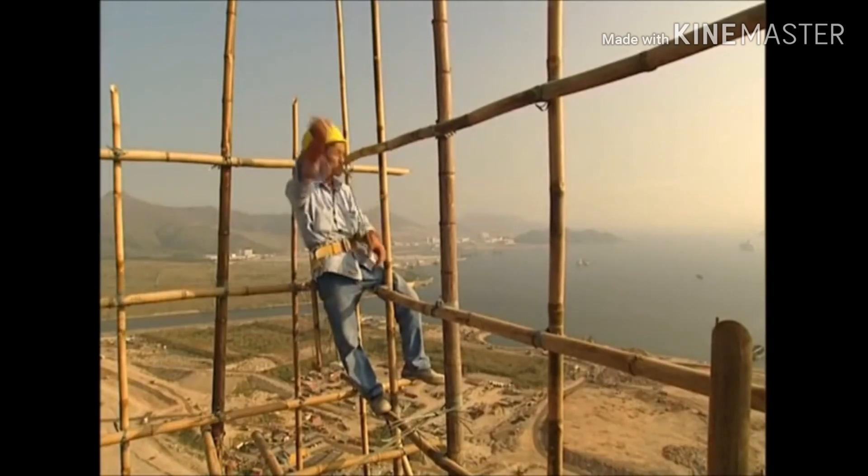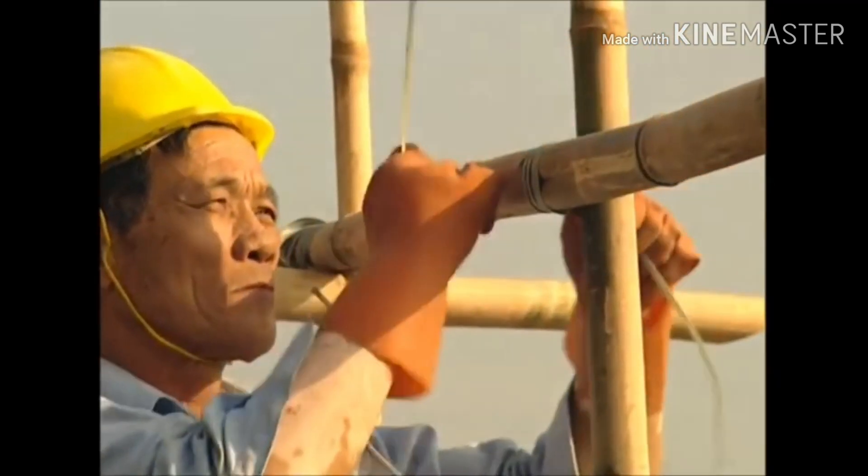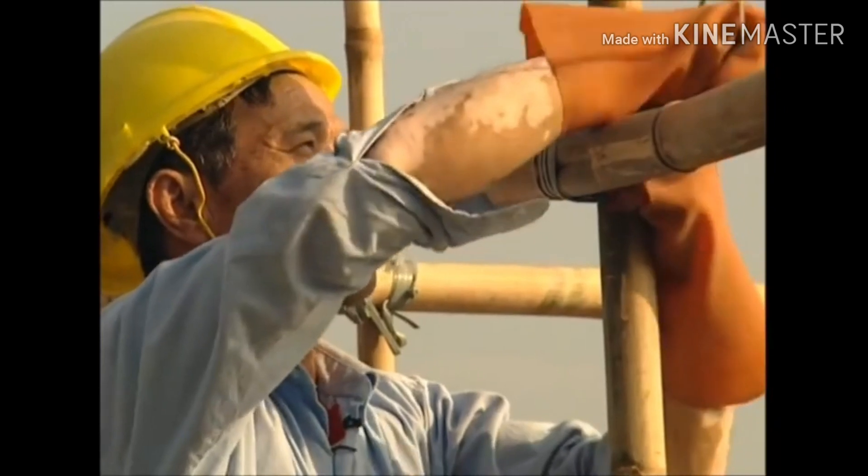It might not be everyone's career choice, but in Hong Kong scaffolding is a well paid job which is also well respected. And of course, the views are fantastic.